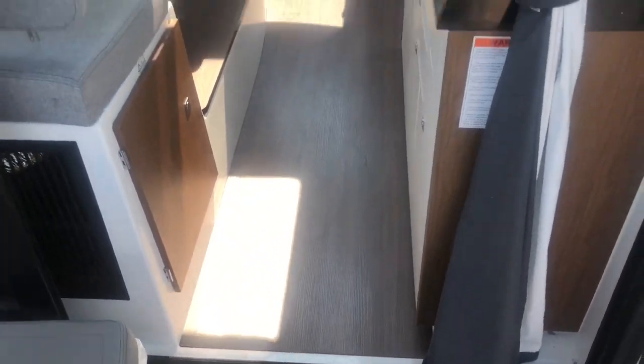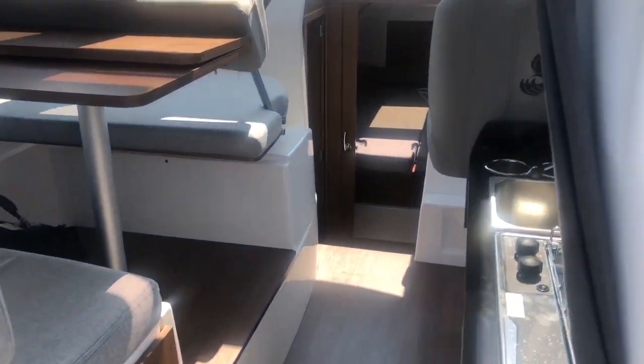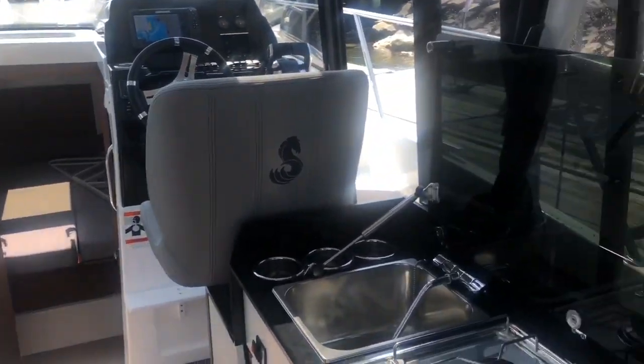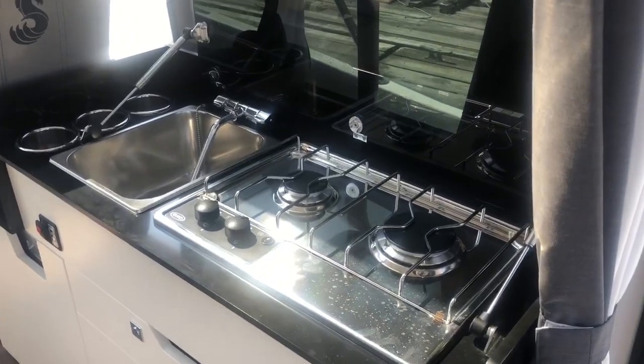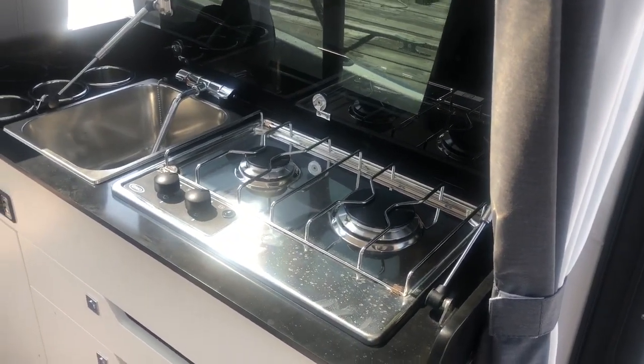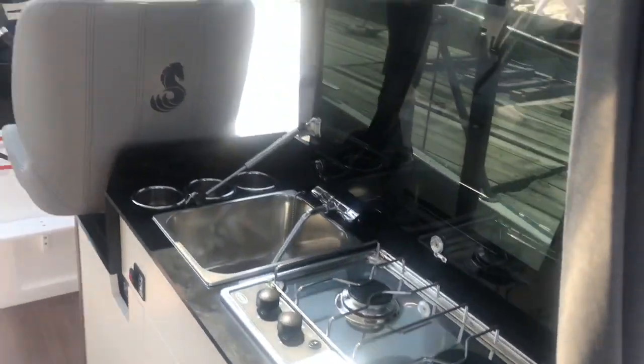Looking in, there's no step down to get in — it's straight into the galley and the salon, so really easy to get into the boat without tripping on anything. Nice big galley, you can see more drink holders, a two-burner propane stove, a fridge below, and storage drawers.